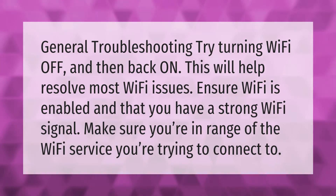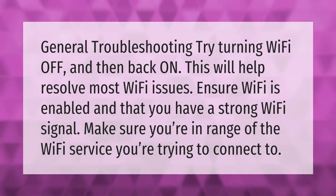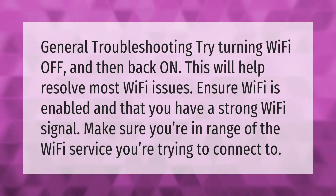General troubleshooting: try turning Wi-Fi off and then back on — this will help resolve most Wi-Fi issues. Ensure Wi-Fi is enabled and that you have a strong Wi-Fi signal. Make sure you're in range of the Wi-Fi service you're trying to connect to.